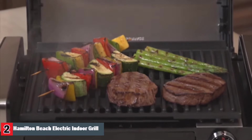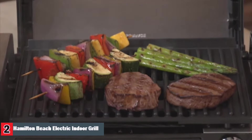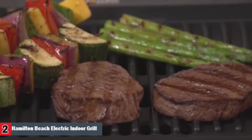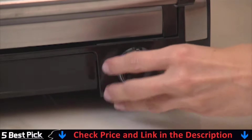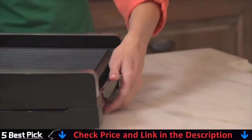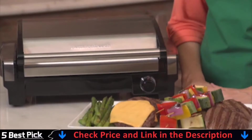The high 450 degree temperature locks in juices and flavor so your meals will taste fresh and look fabulous. The 118 square inch cooking surface is plenty of room for preparing a meal for friends or family. The adjustable temperature control means you can customize recipes just the way you like them. Plus, the hood, non-stick plate, and drip tray are dishwasher safe, making great food even more convenient for our busy lives. The searing grill from Hamilton Beach. Now that's good thinking.